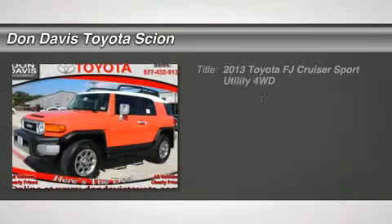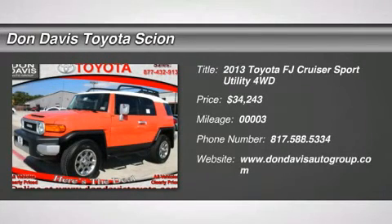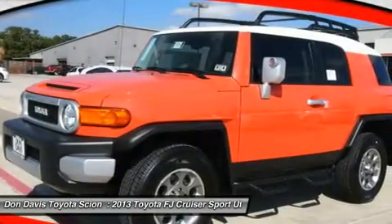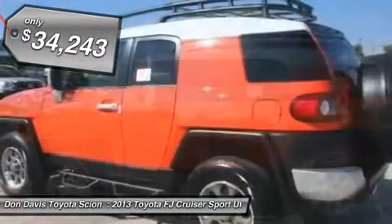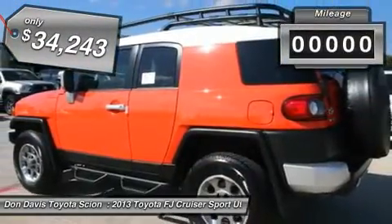The 2013 Toyota FJ Cruiser. It's rugged and sleek and stylish in an unimposing way. And it's priced below $35,000. This vehicle has less than 100 miles.